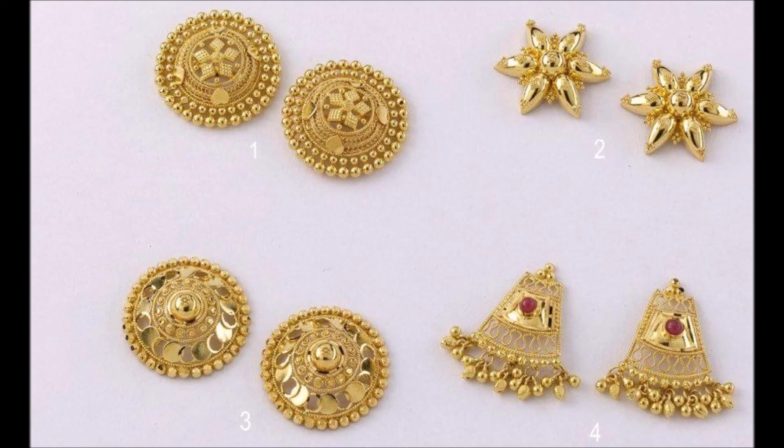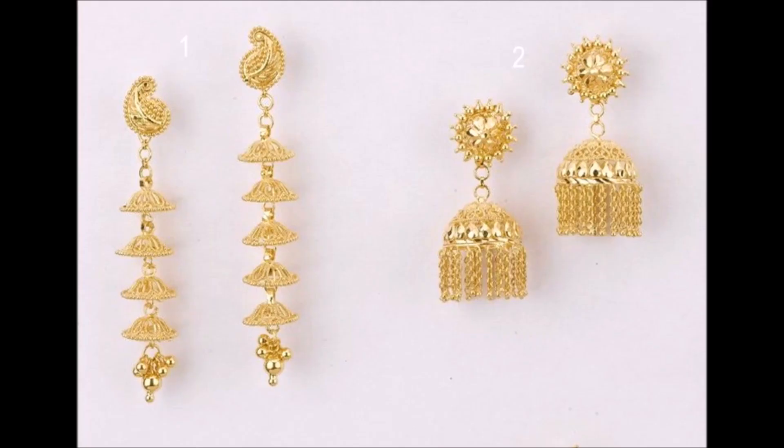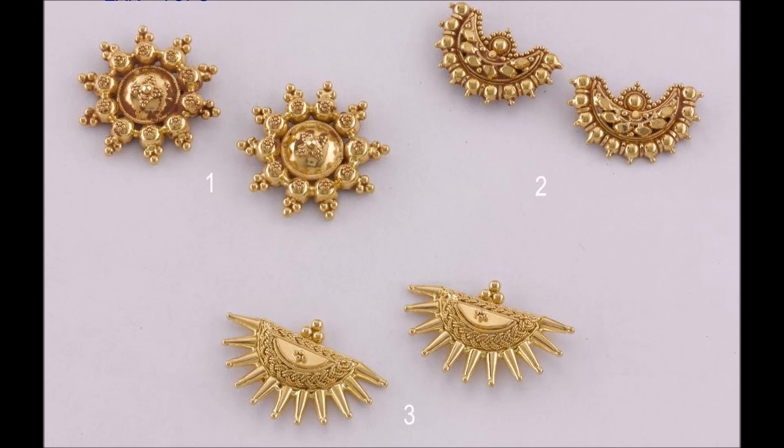Hi viewers, welcome to New Jewelry channel. In this video you are watching the latest cultural lightweight gold earrings designs. All these earrings are handmade fine gold ornaments that are small and light, innovative, artistic, distinctive, and differently designed.